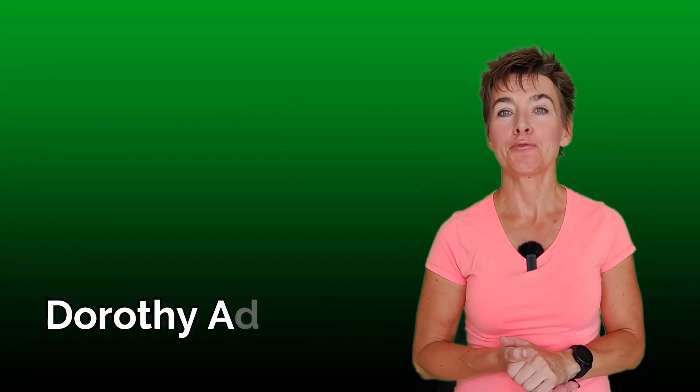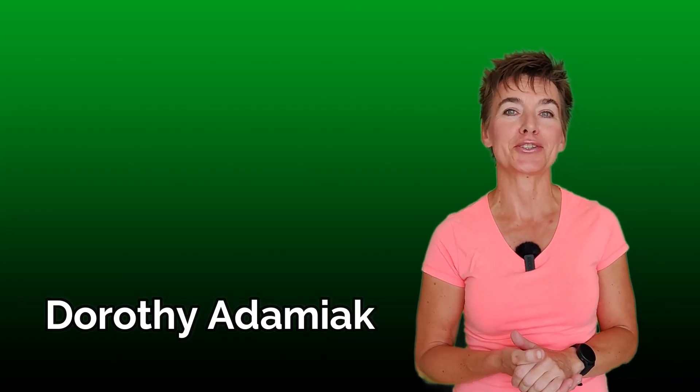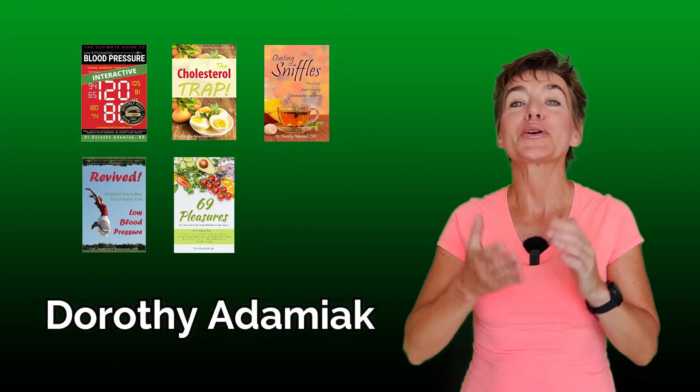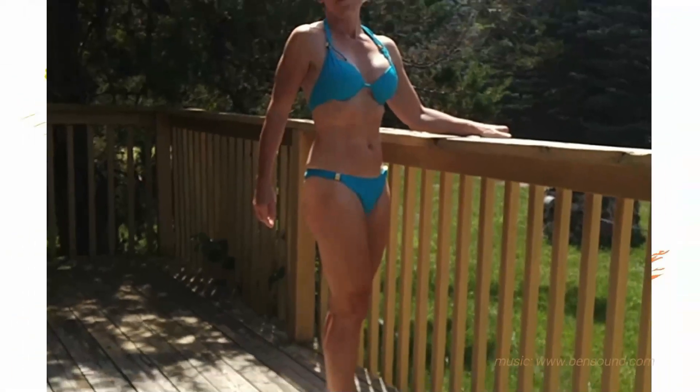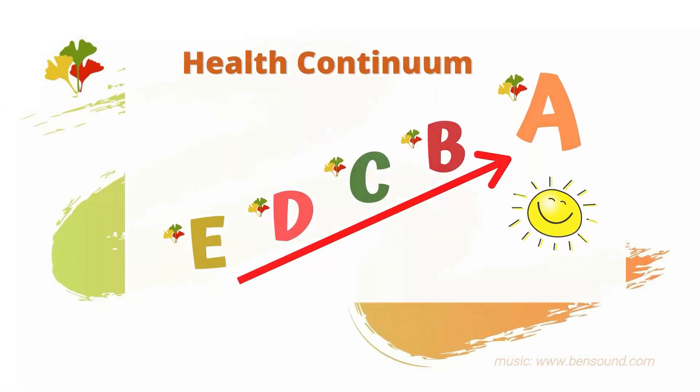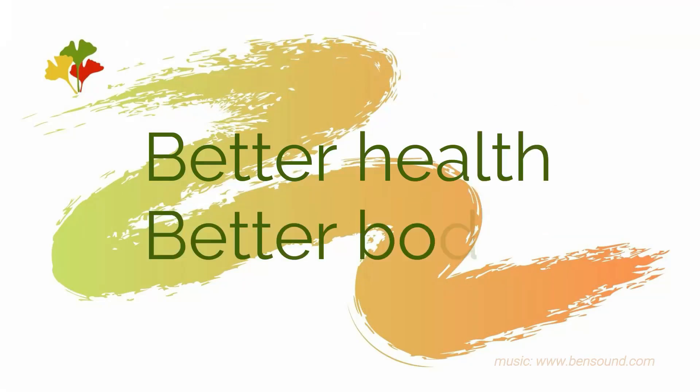I'm Dorothy Adamiak, former board-certified naturopathic doctor, author of five books and creator of using proportions blueprints so you can finally get an A in health. How to prevent arterial plaque and how to stop already existing plaque buildup is the topic of this video. For binge watching, please click through to my blood pressure playlist.